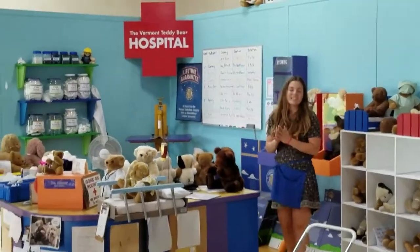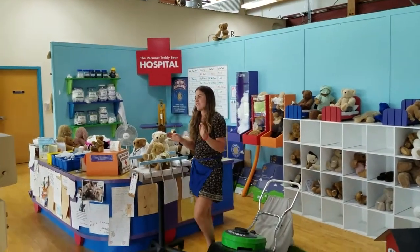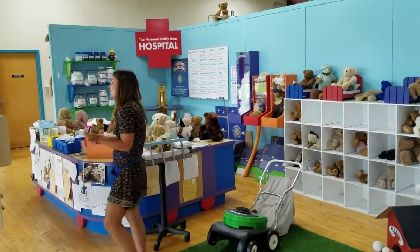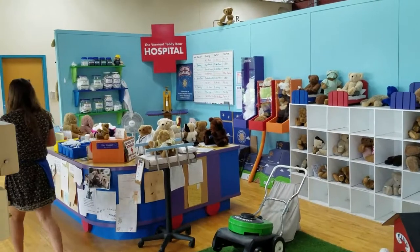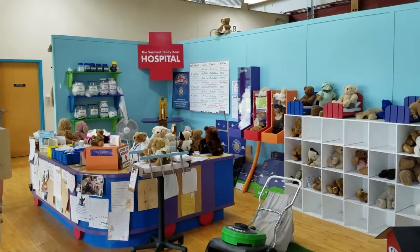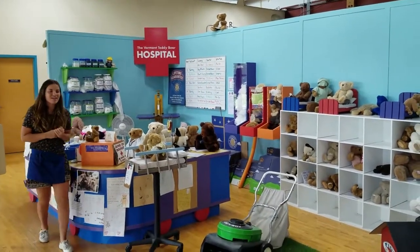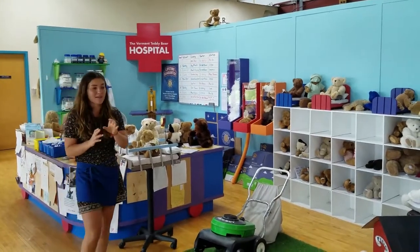Their bears are guaranteed no matter how old they are — all bears have a lifetime guarantee. So even if they're 20 years old, 20 months old, and your bear gets injured or broken in some way, you can always send your bear back, and they will repair your bear for free for life and send them back to you.